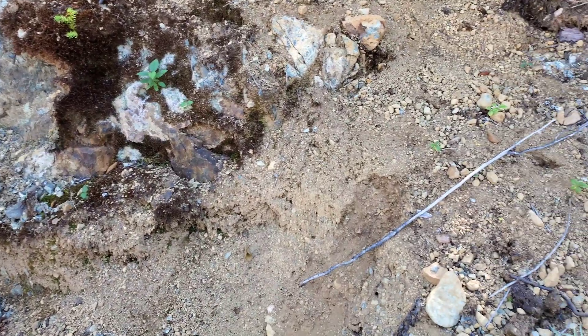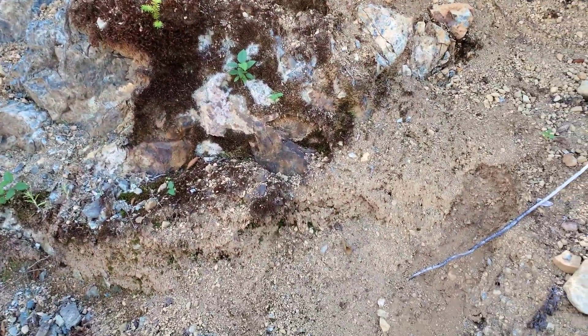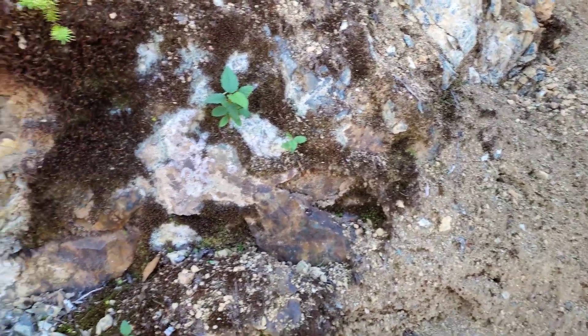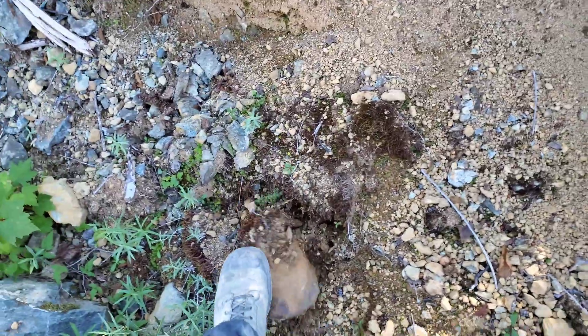So we've come to a dead end. This road's overgrown, but we found a whole bunch of those mineralized samples with magnetite, and we have an area here that's pretty heavily oxidized. Looks like there might be something here in the way of iron sulfide, so we're going to hammer a little bit of this off.